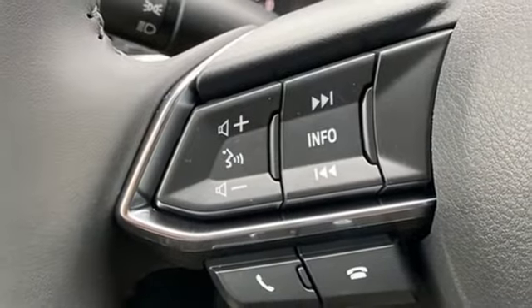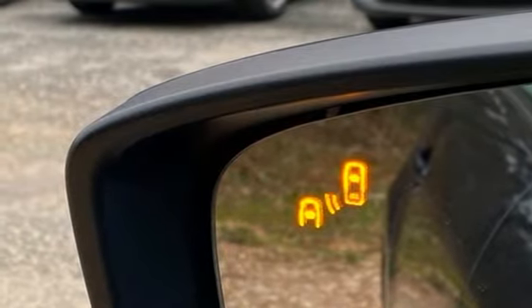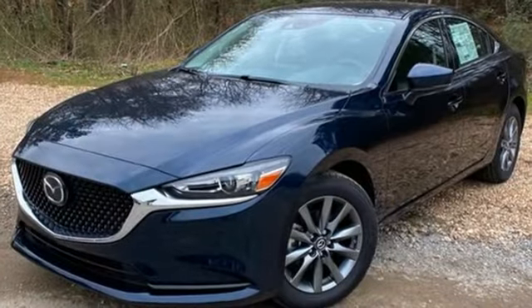Aluminum wheels, gas pressurized shocks, and LED low and high beam headlights. For all the things that drive you, there's Mazda.